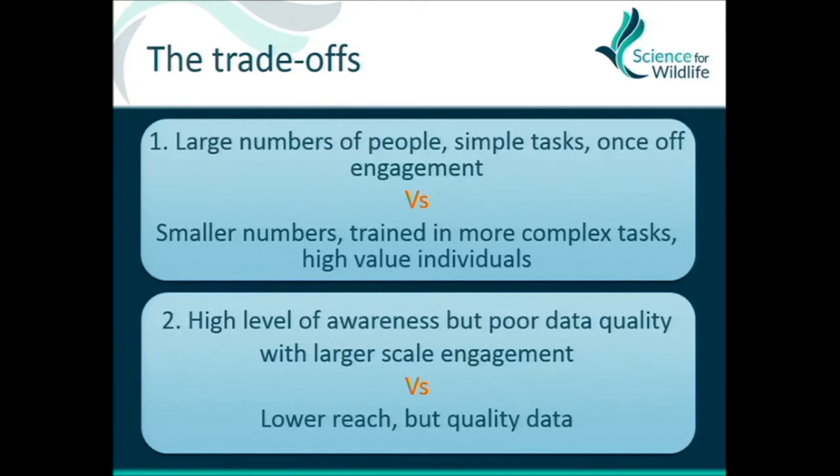Looking at data quality: when you go for that high level of awareness and really broad scale reach, you can get poor data quality that may not be publishable unless you're careful with your filtering. Or you can go for lower reach but quality data coming out of intensive training. It pretty much relates to the amount of resources you can put into your training and what your focus is.